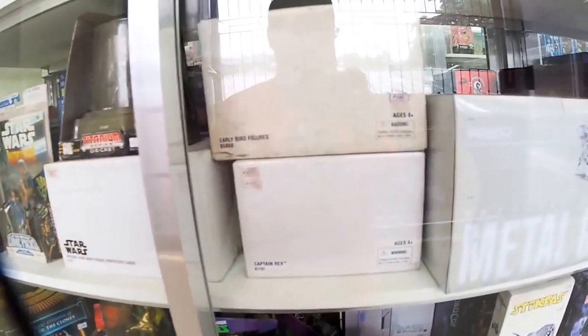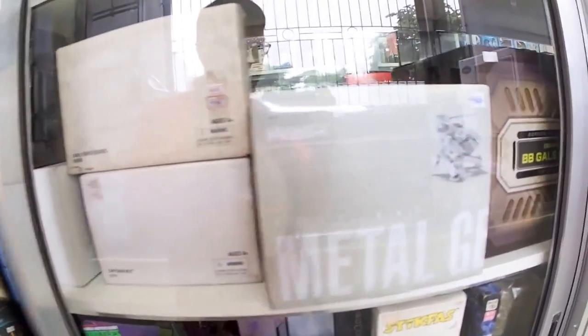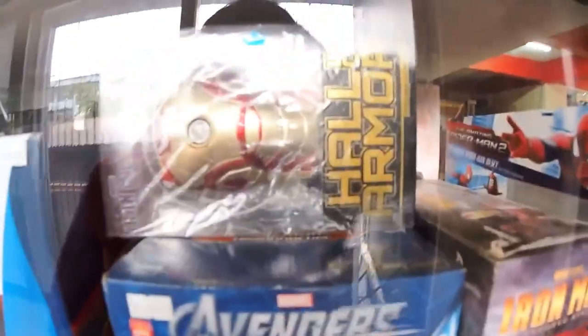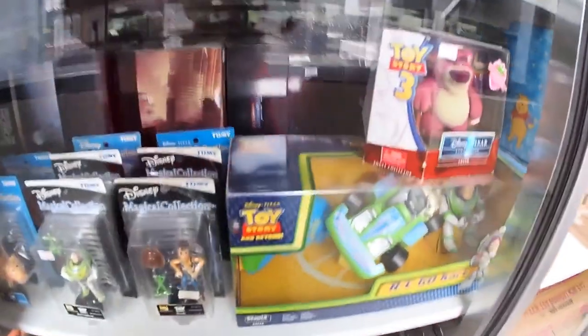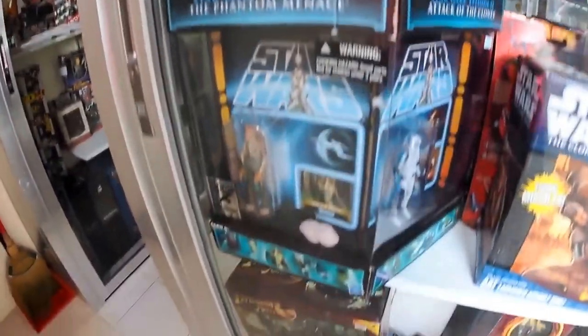There's a Metal Gear Rex by 3A. There's a Superman statue, an Iron Man bust, and an iPhone 5 case. These are our assorted Dan board items, Nyan board by Sentinel, Polygo Mickey Mouse, Disney Pixar Collection, a few Disney Magical Collection items, Terminator Salvation, the SDCC box set, and Lord of the Rings figures.